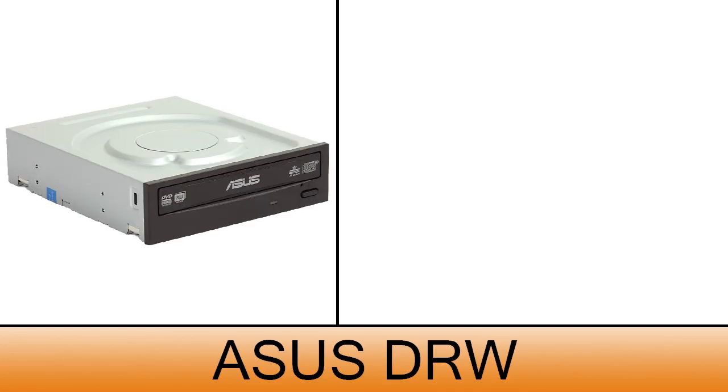For the optical drive, the Asus DRW is simple but will do the job just fine, costing only $17.